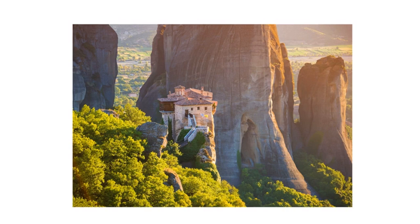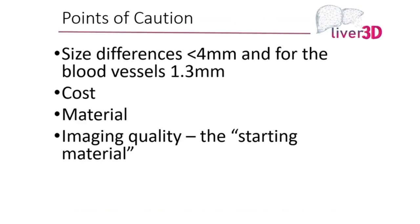What are some of the challenges and opportunities? There are several points of caution with 3D printing. Size does matter — small size differences of just millimeters can make a difference. The cost is significant, especially the more colors you use, the sturdier the material, the more different types of material. Also, the result depends on your starting material — how good the picture on the CT or MR is. The quality of that picture will determine the end product, the 3D printed model.